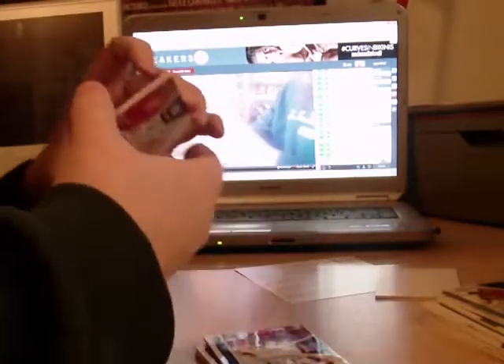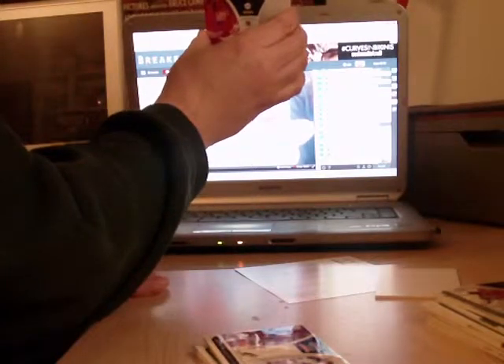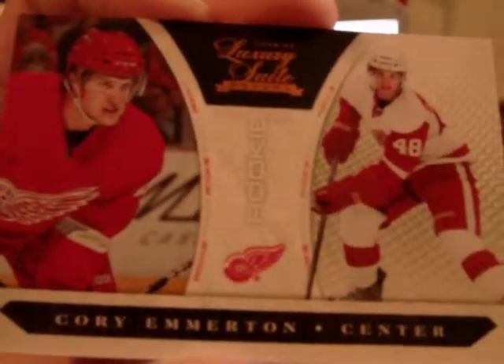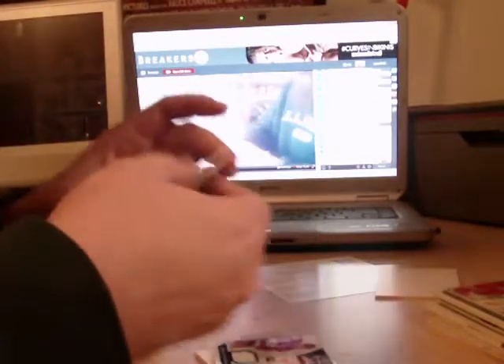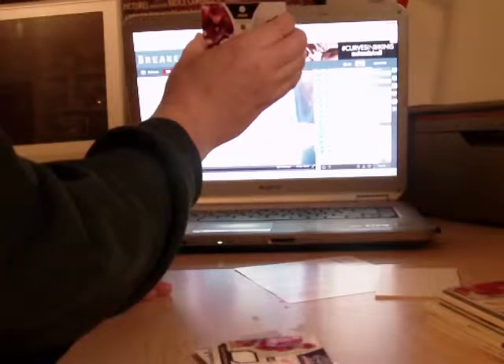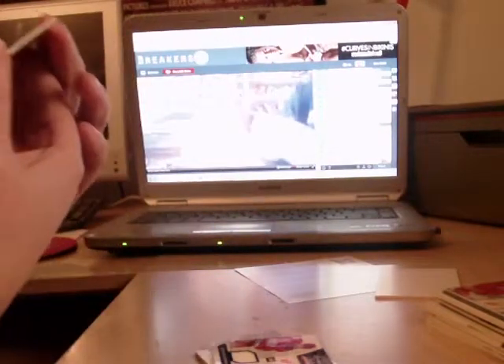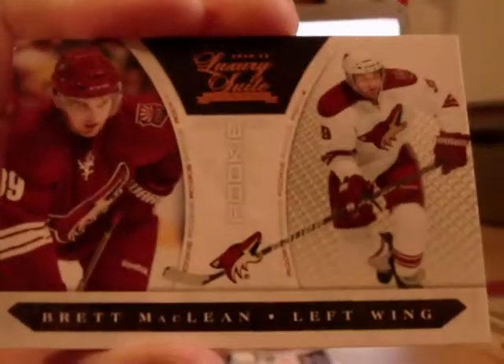First, we have a rookie for the Detroit Red Wings — Corey Emerton for the Red Wings. We have another rookie, out of /8.99, for the Coyotes — Brett McLean for Phoenix.